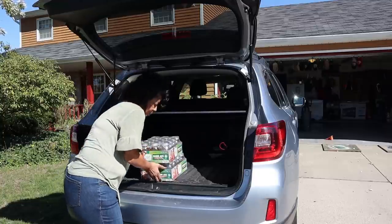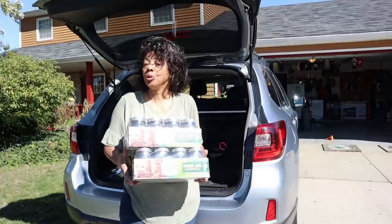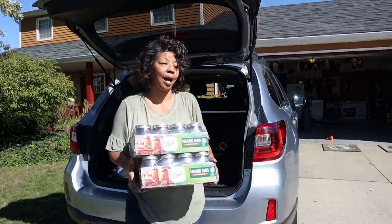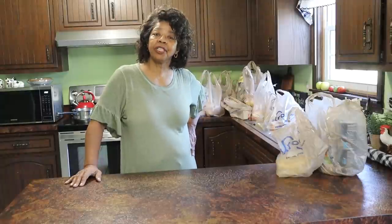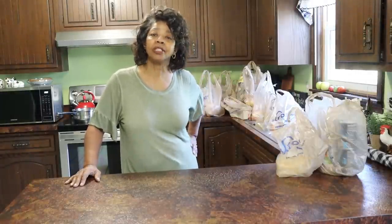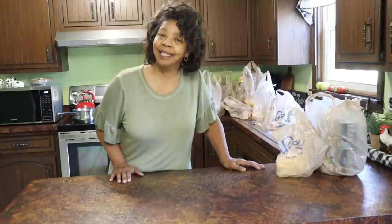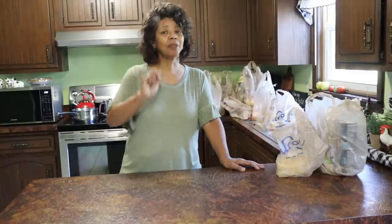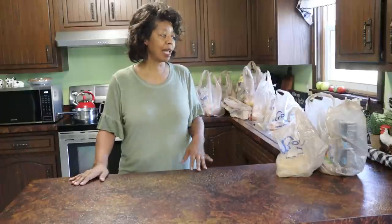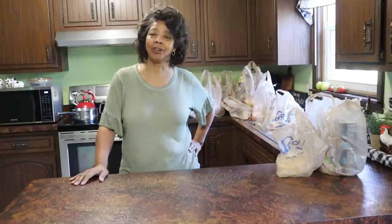I was lucky enough to score two of these cases of Ball canning jars, so I feel so blessed. If we're just meeting, I'm Denise Jordan and I teach traditional homemaking for today's homemaker. If you want to learn more about making and keeping a home, hit that subscribe button and double tap that little bell icon so you don't miss any upcoming videos. Let's check out my multi-store grocery and shopping haul.